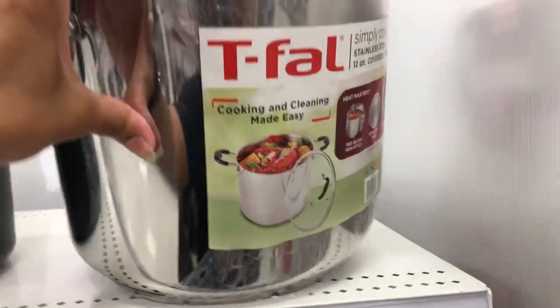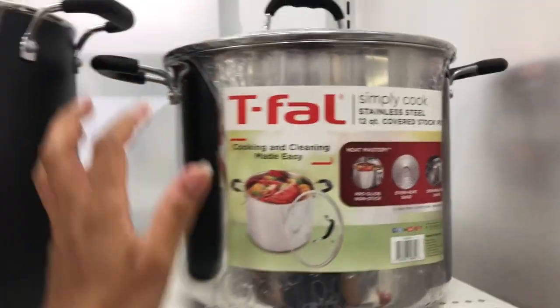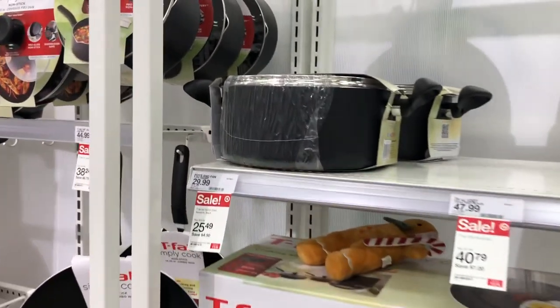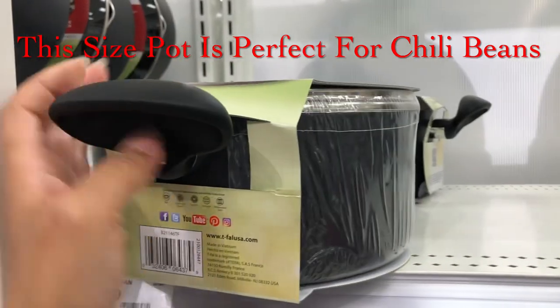I like how it comes with the lid. Big sale on T-Fal — and this one here is $25.49. These are really cute.